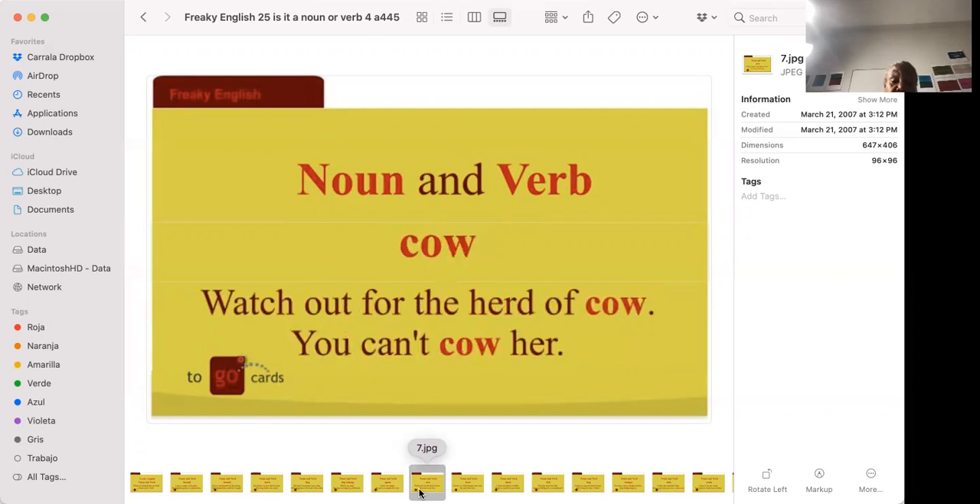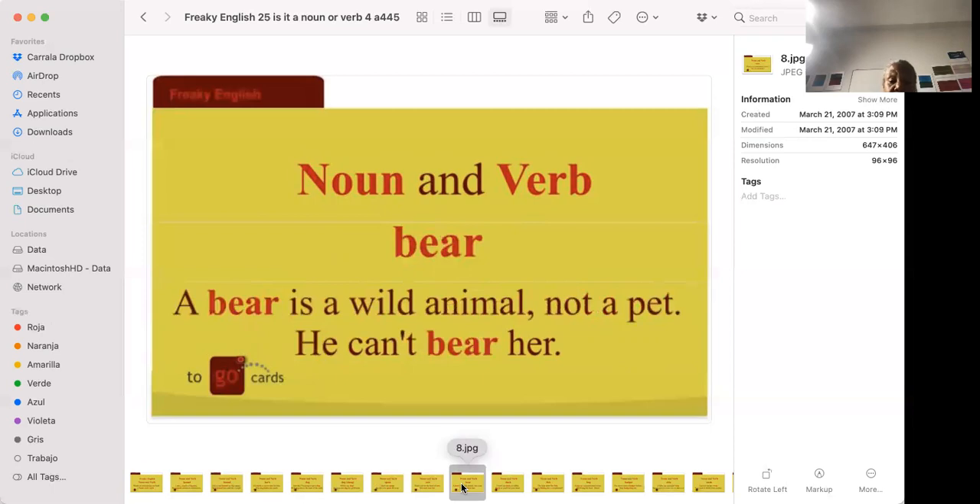'Watch out for the herd of cows.' 'You can't cow her.' A herd of cows is a group of cows. You can't cow her means you can't cower her — you can't make her back down, you can't scare her. 'A bear is a wild animal' — not a pet. Yes, in cartoons they make it look cute, but a bear is not cute; it's wild and will kill you. 'He can't bear her' means he cannot stand her, he cannot tolerate her.